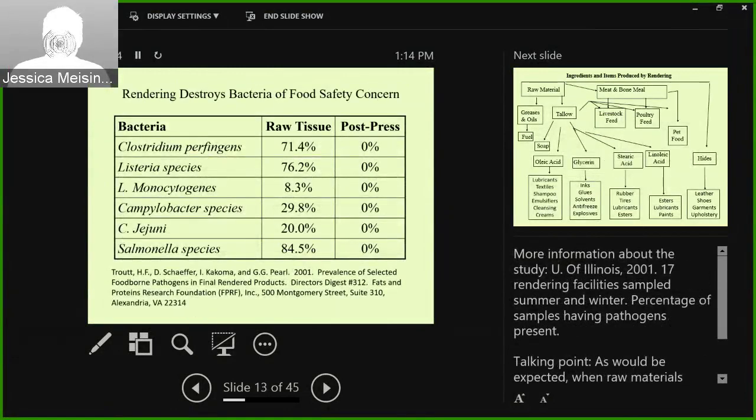Rendering destroys bacteria and food safety concerns. The raw tissue does have some bacteria in it, obviously, but once it is cooked and post-pressed, all that bacteria is completely killed.